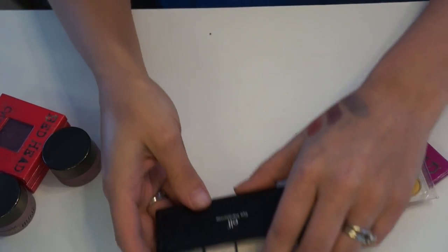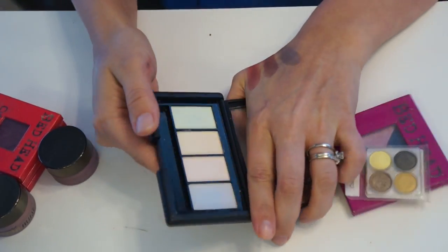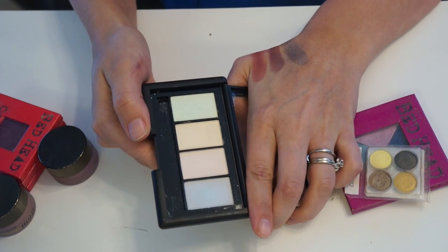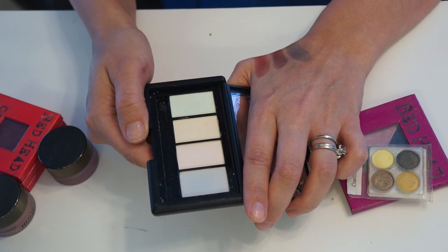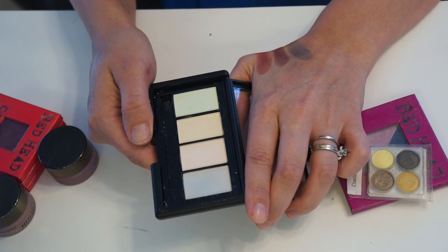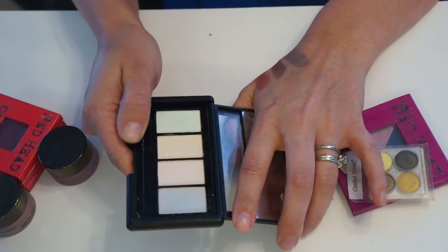The ELF eye transformer was a maybe last time I decluttered, and I had some suggestions on how to use it. The honest truth is I'm just not going to take the time to put this on and then put another shadow on, when I have amazing shadows from Color Pop that are already iridescent by themselves. So I'm going to pass it along.